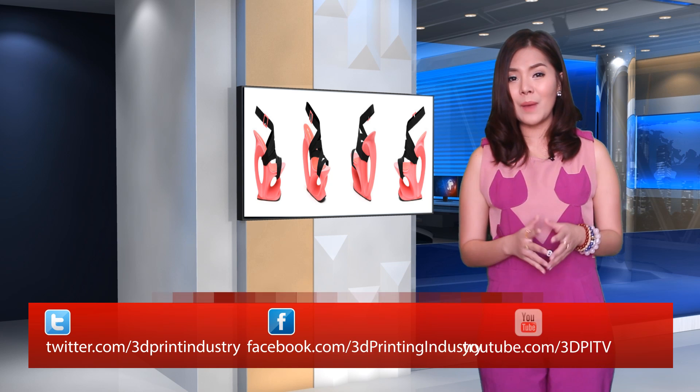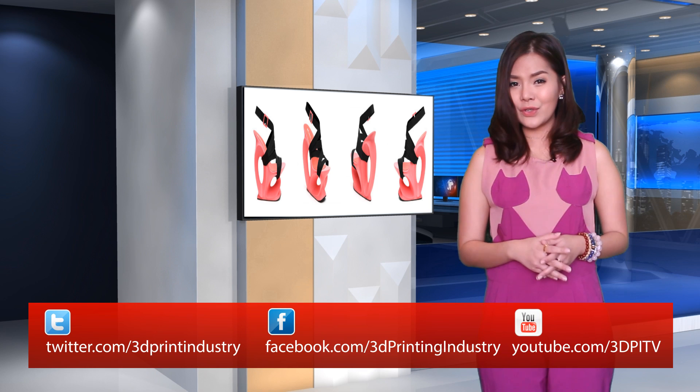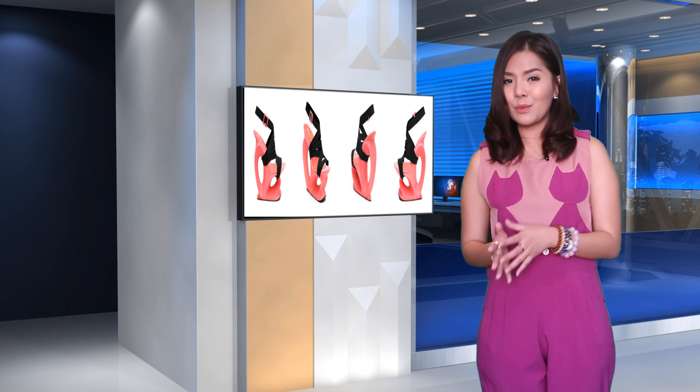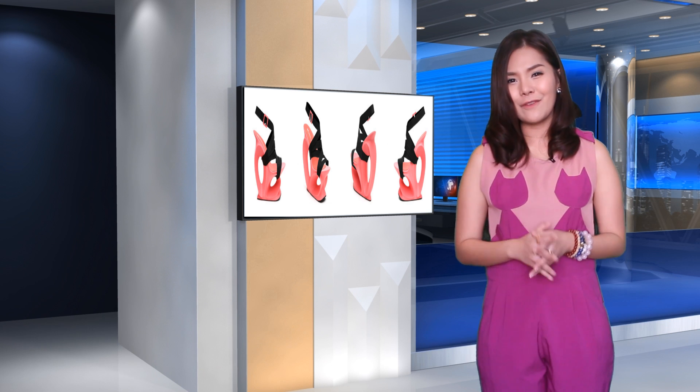Kulaz said the new line was about creating something beautiful and interesting and experimenting, and due to 3D printing, the process from concept to the final product is much quicker than with conventional shoes.